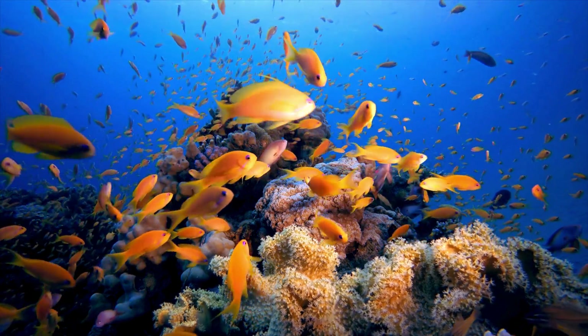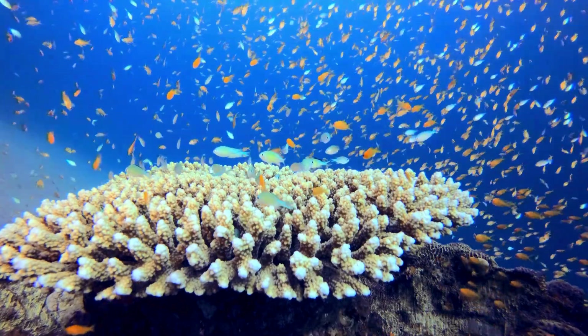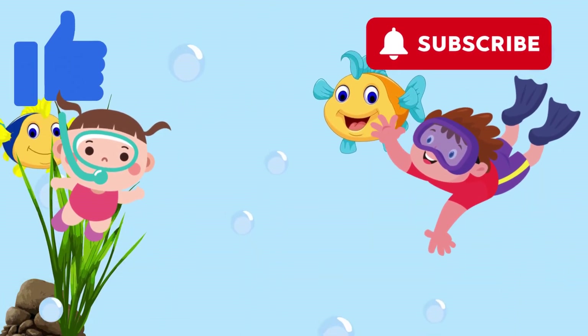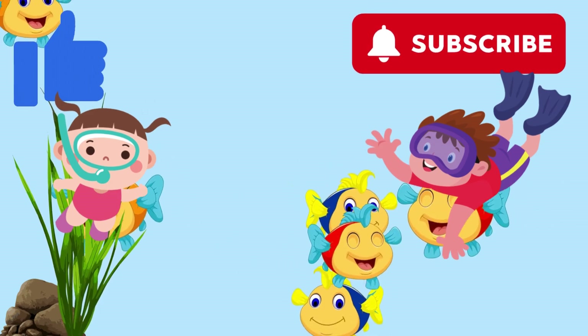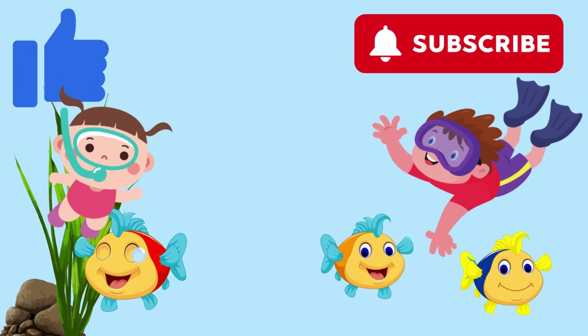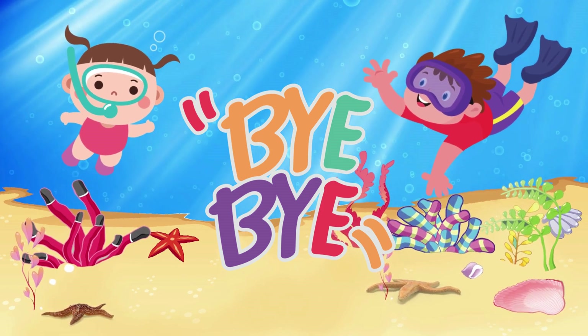Wow! You've just met the most colorful fish in the world! Which one was your favorite splashy friend? Tell us in the comments. And don't forget to like, share, and subscribe to Drubosphere for more magical underwater adventures! Bye-bye, little explorers!